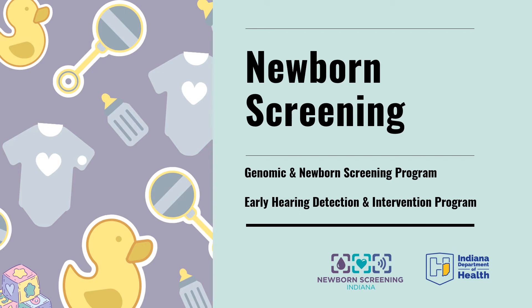Today we are going to talk about newborn screening and answer any questions that expecting mothers may have. We will talk about the types of screens, how they are performed, why they're important, and what to do with the results.